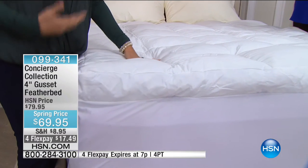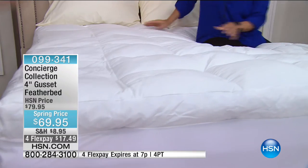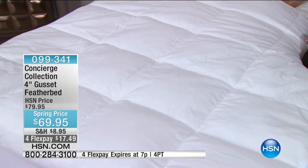A lot of our mattresses are foam — they really don't breathe and there's not a lot of airflow. So if you're a hot sleeper, you have to try this. I'm also thinking this is an amazing wedding gift — something that's going to be meaningful.